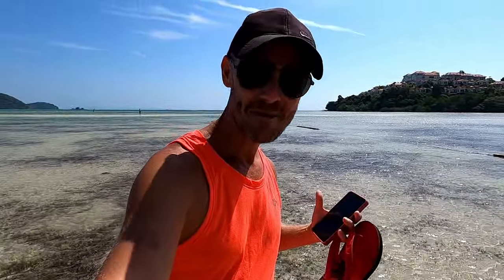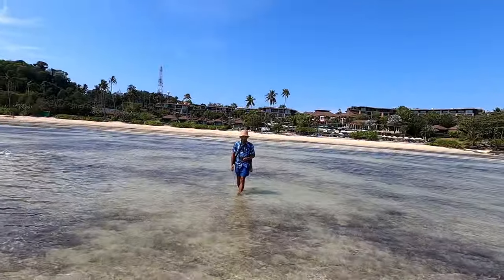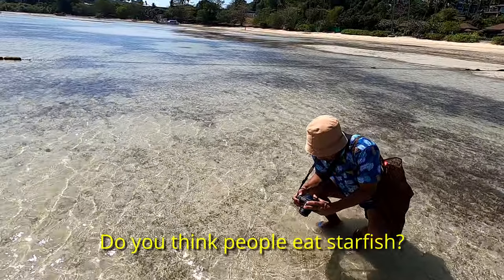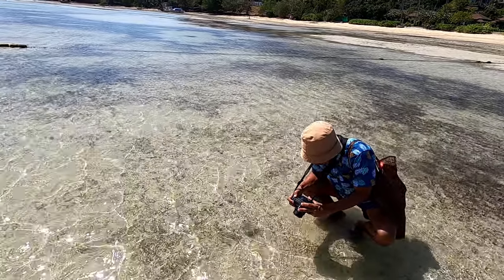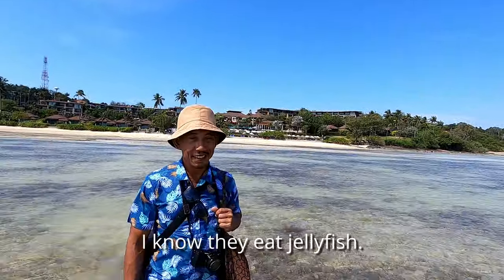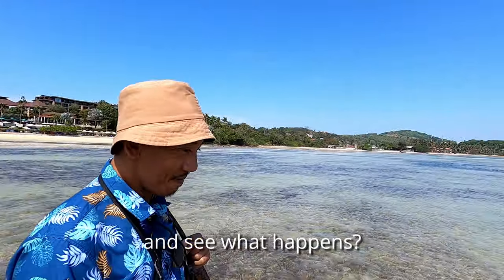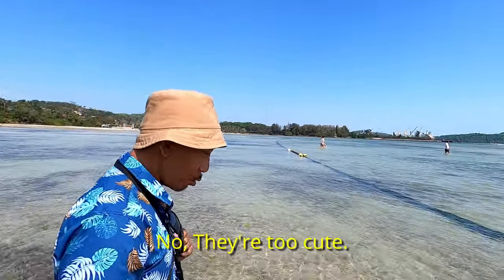I need to pay attention a little bit more than I usually do because I'm quite clumsy. Do you think people eat starfish? I don't think so — I know they eat jellyfish but I don't think they eat starfish. Do you want to try? No, no — they're too cute.